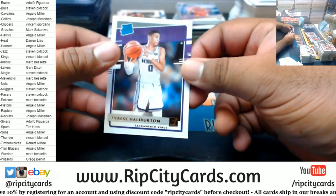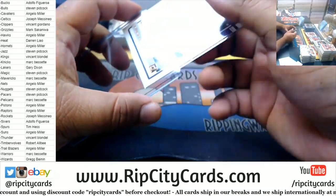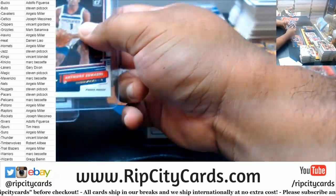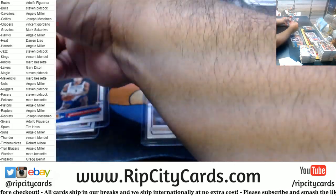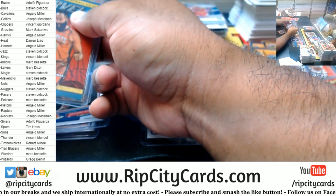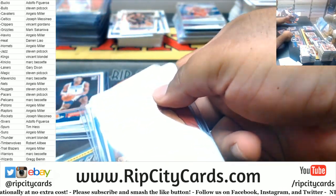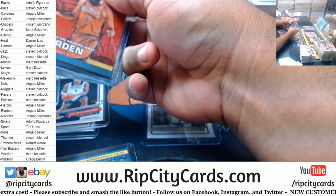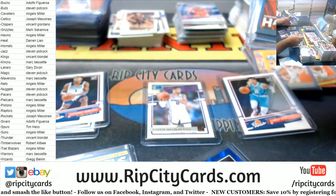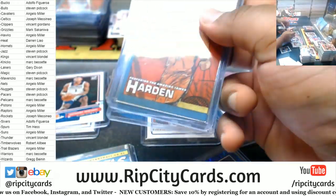All right, so before I go any further let's see what we're looking like here — these are press proofs. There's another little LaMelo right here, another one — I'll go Zylo, that's pretty nice.